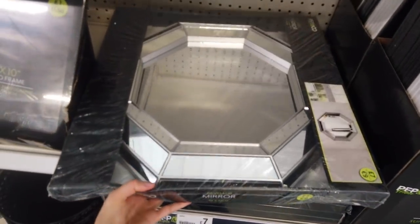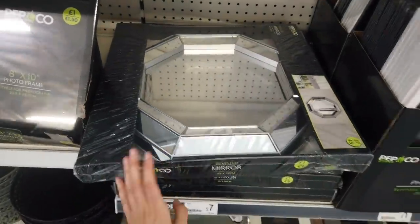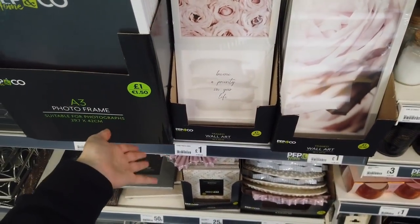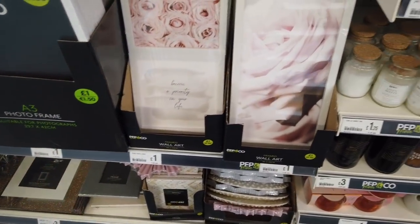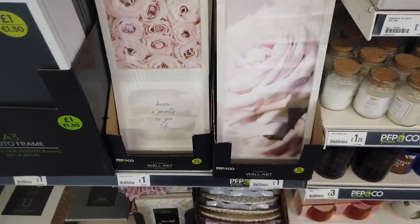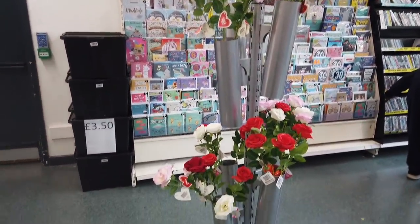I don't think I've shown you this - I think this is a new one. £7 for this mirror. I always love these, and I think that's a really good price for Poundland. You can put something else in if you like, but I really do like these just as they are. This is new here - it looks like the Valentine's roses.